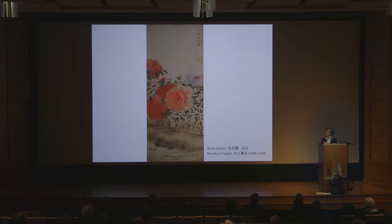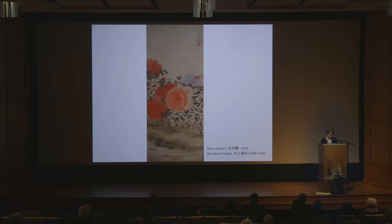Some artists readily experimented and incorporated Western painting technique. This painting of Peony Garden by Murakami Kangaku shows his extensive use of shading in the depiction of the flowers and also of the ground, as if he's painting in oil. Nonagase Banka completely rejects the traditional landscape and emphatically adopts a Western idiom reminiscent of Cézanne, both in color and feathery brushwork — but remember, he's painting on silk using traditional mineral pigments.